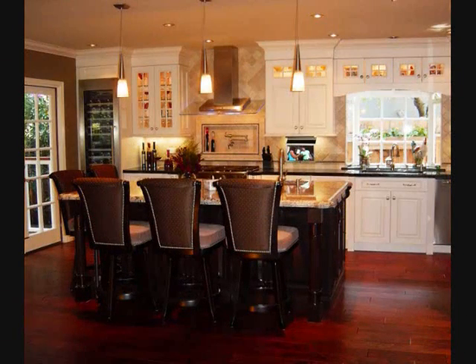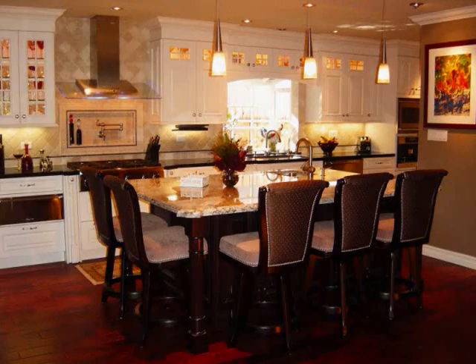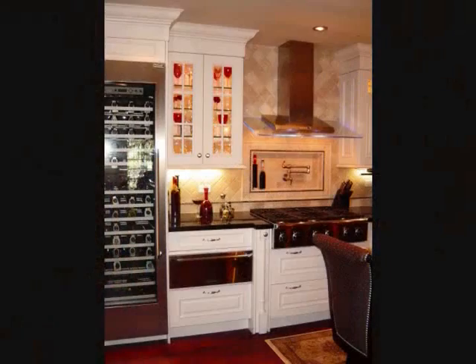The wine fridge as well as all the other appliances are the latest Viking models. The center island has a prep sink and three pendant lights illuminate the beautiful granite countertop. Here we see the very important wine fridge for keeping their wine collection at the perfect temperature.